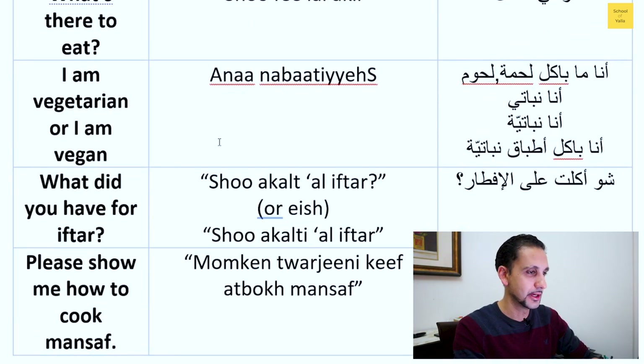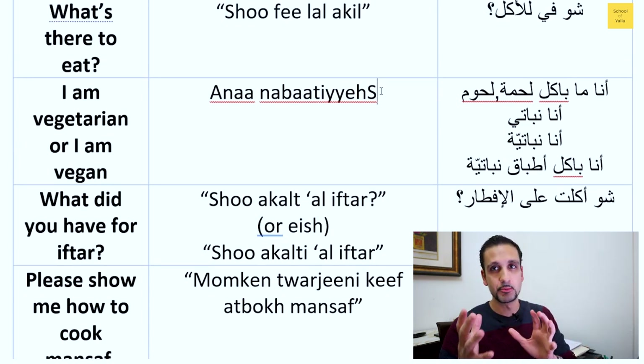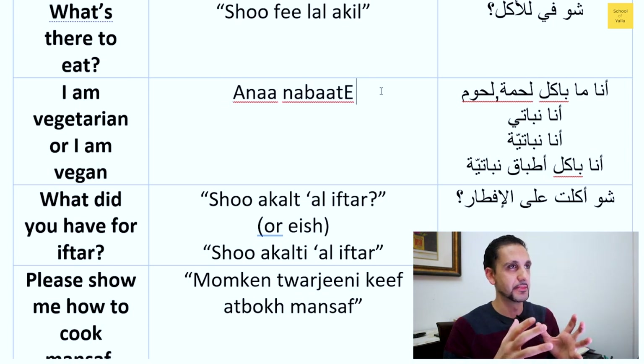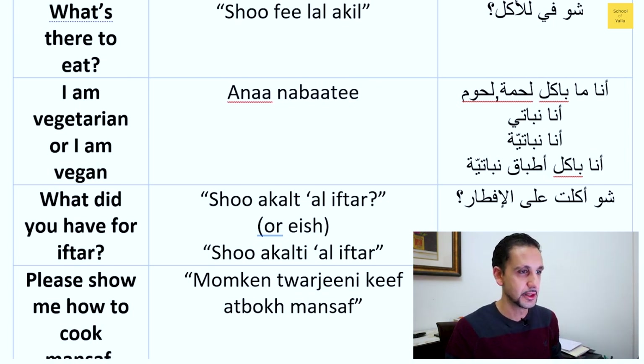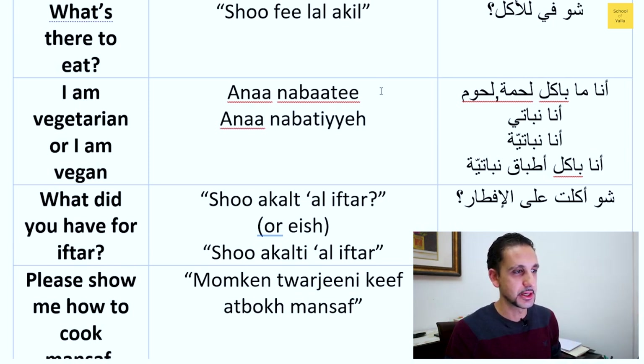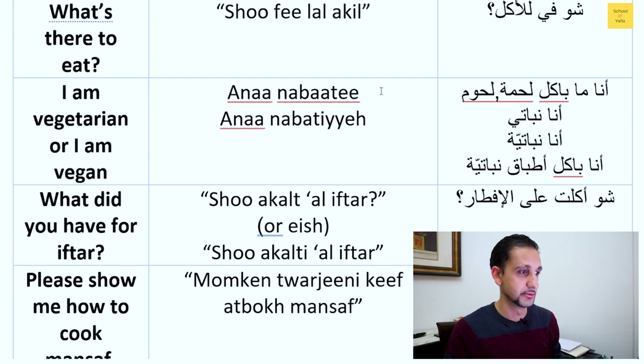For 'I'm a vegetarian': for a guy you say 'ana nabati,' and for a girl you say 'ana nabatiyya.' If you feel the other person isn't getting it — since this isn't as common in the Arab world as in the West — you can say 'ana ma bakul lahme,' meaning 'I don't eat meats.' Remember: whenever you hear the negation particle, that's a negative.